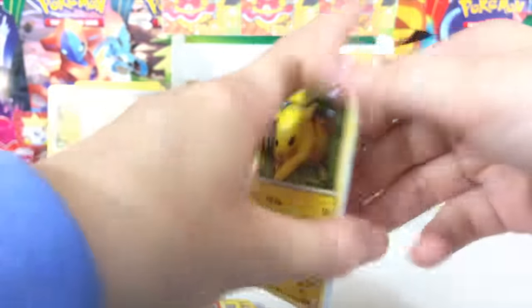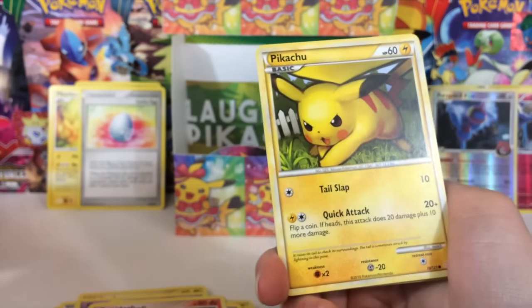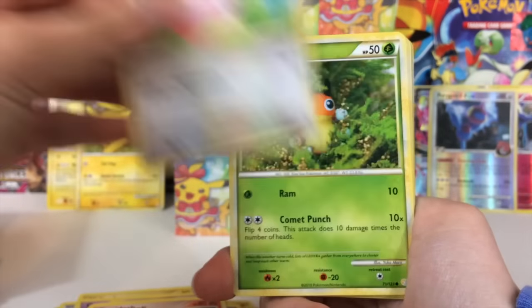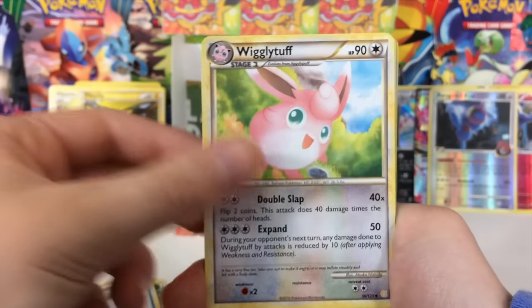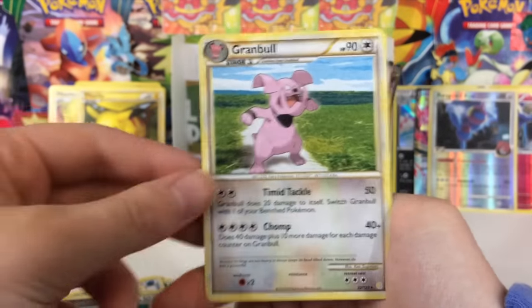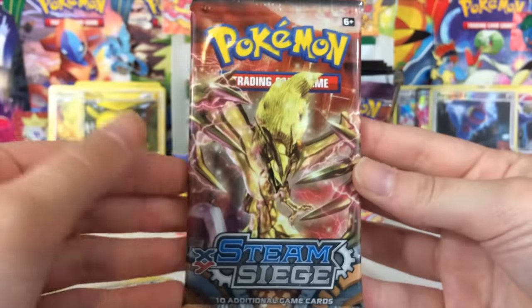We pulled another Pikachu — yo, that's awesome! But yeah, I don't know — there are some things that Pokémon has sort of lost over the years. They're doing such a great job with things now, but it's just some interesting things to think about. I'm not at all trying to bash Pokémon here — I absolutely love Pokémon cards. Obviously, if I'm gonna spend all this time and money opening Pokémon cards, I probably like them quite a bit.